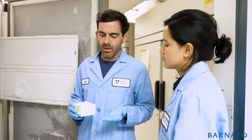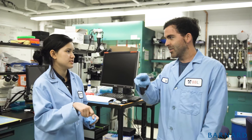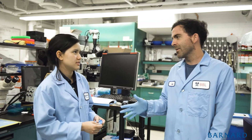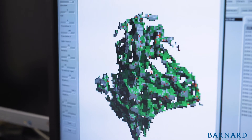Barnard Summer Research Institute is very important because it gives an opportunity that I don't think many undergraduates would have, and to also have that research funded is really great because it expands the doors for many more undergraduates who might not have been able to do it.